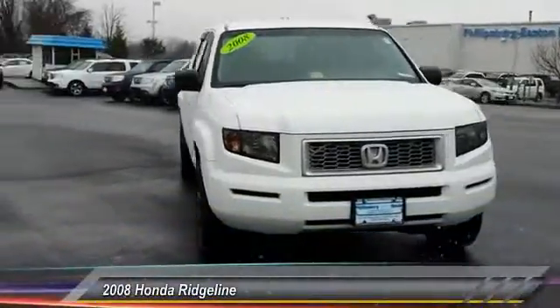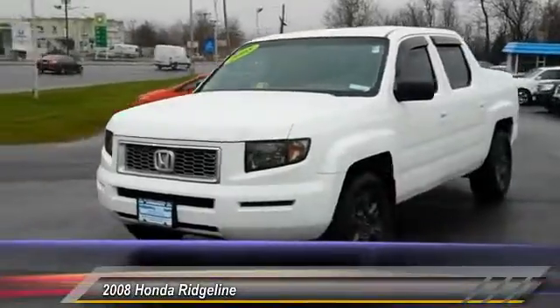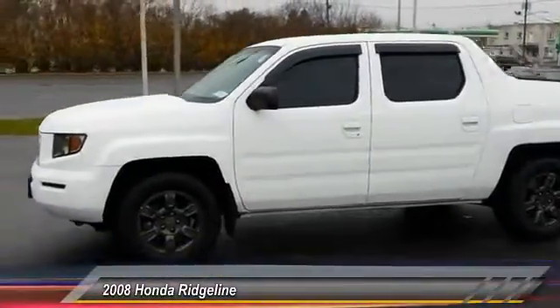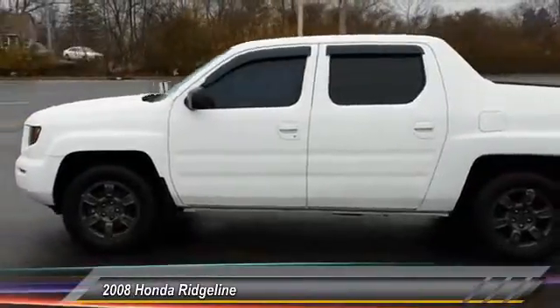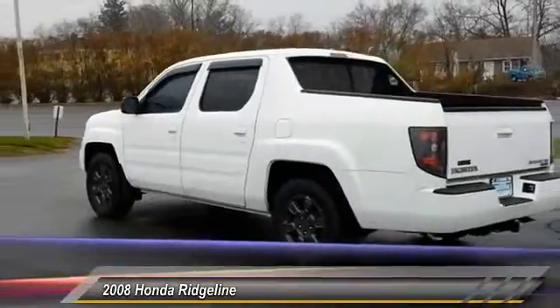The 2008 Ridgeline. The Ridgeline was designed to give you exactly what you need to get the job done. And with Honda quality built right in, this truck can be with you for the long haul and is priced below $25,000. This vehicle has less than 55,000 miles.